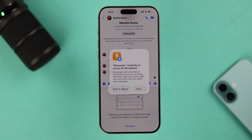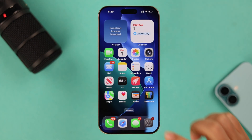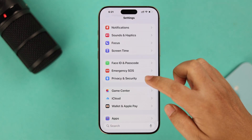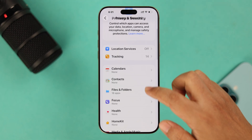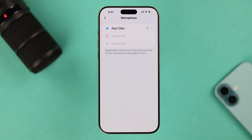If it's a third-party app and you accidentally denied the permission when calling from it for the first time, you can still allow mic access. Go to Settings, then Privacy and Security, scroll down, and enter the Microphone option. All you have to do is allow mic permissions for the apps listed there.